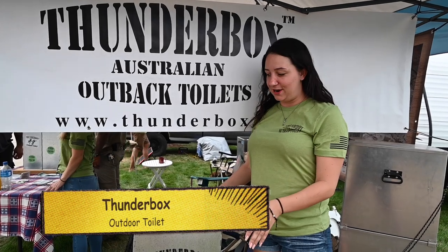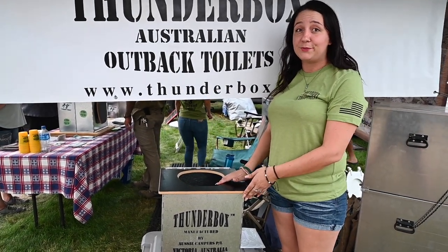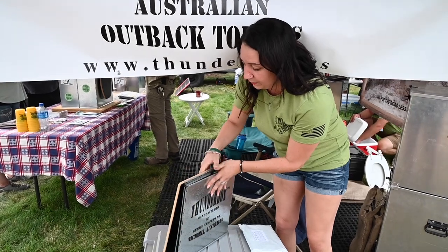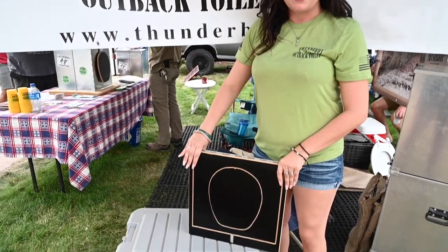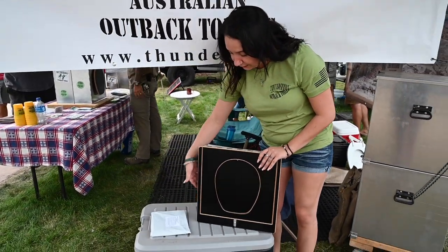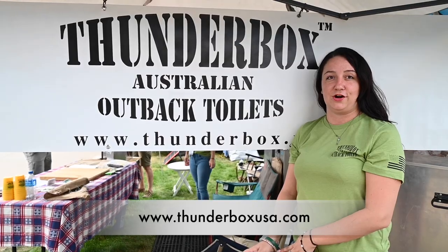I'm Caitlin with Thunderbox. This is our Australian Outback toilet, and here's why it's great. A lot of people are still using the old-fashioned five-gallon bucket with a pool noodle, but this is way better. It breaks down within seconds into half an inch thick, fits in a sack, and weighs only about 10 pounds. We have biodegradable bags that allow you to bury on-site where allowed, so you don't have to worry about getting rid of waste. Find out more or buy one at thunderboxusa.com.